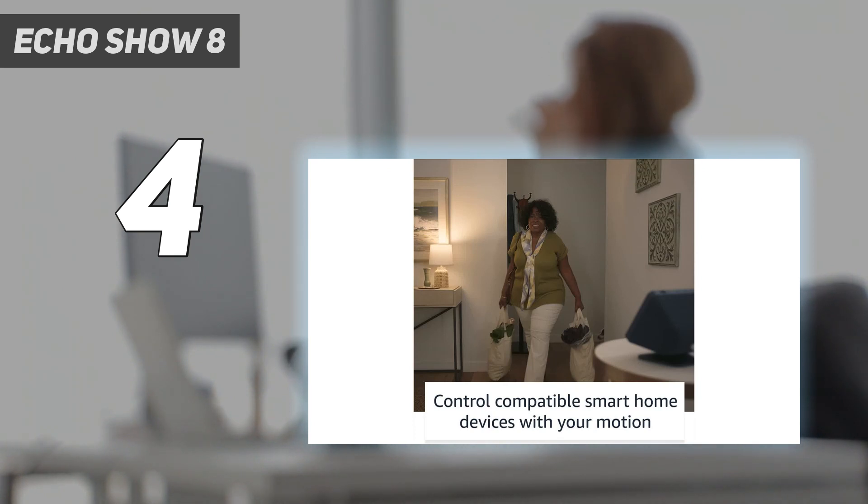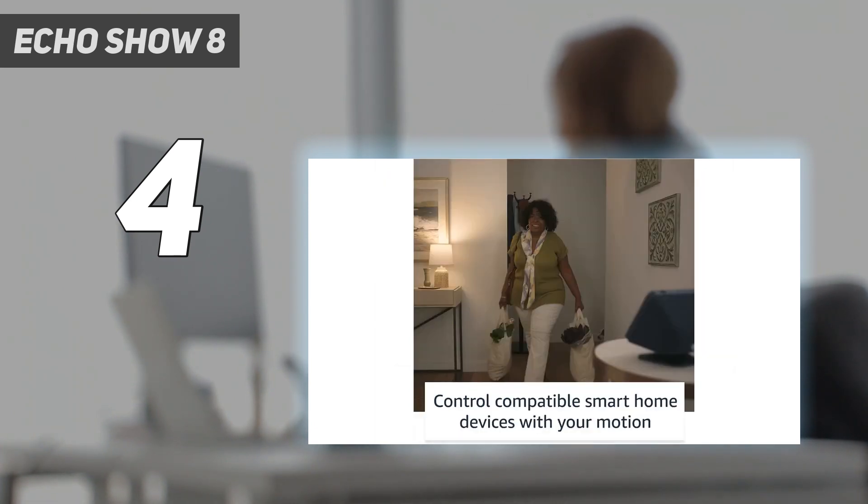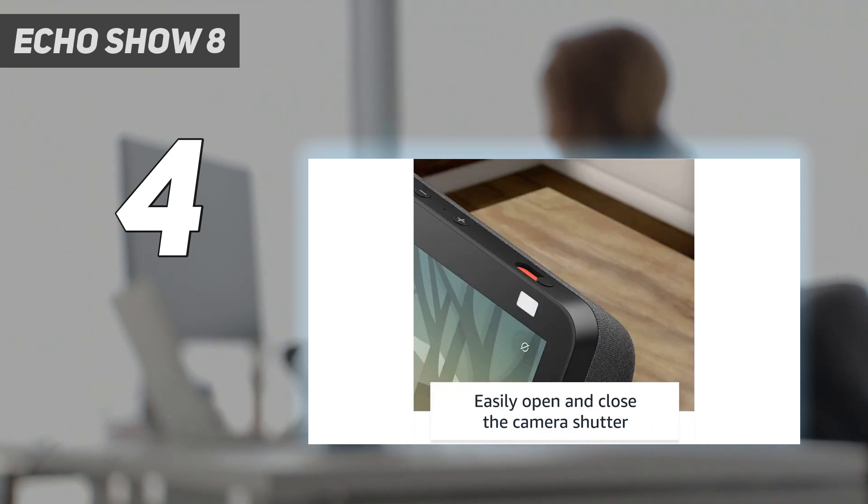When not in use, turn your device into a digital photo frame with the help of Amazon Photos. The Amazon Echo Show 8, 2nd Gen, also employs Amazon's discriminating privacy policies and features a mic and camera off button with a built-in camera shutter.